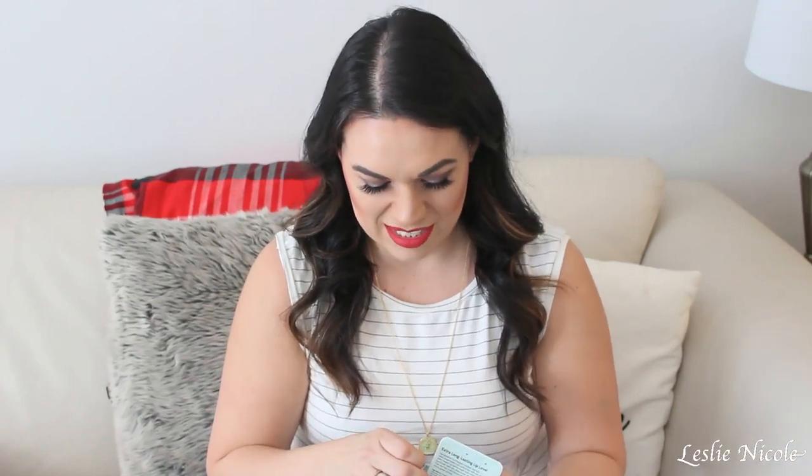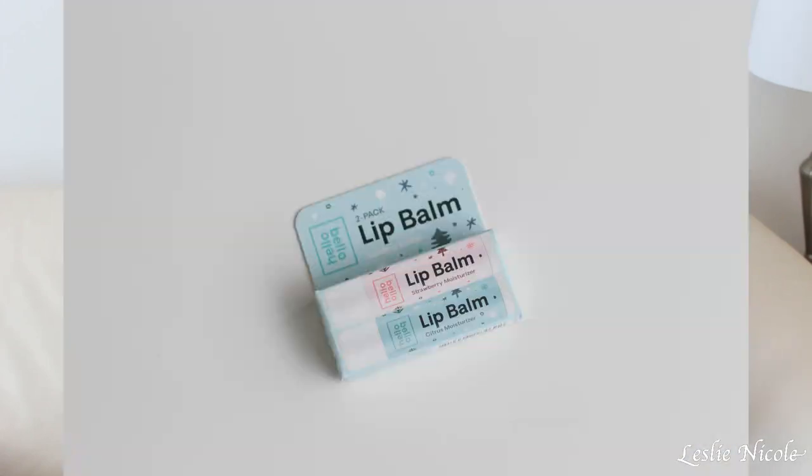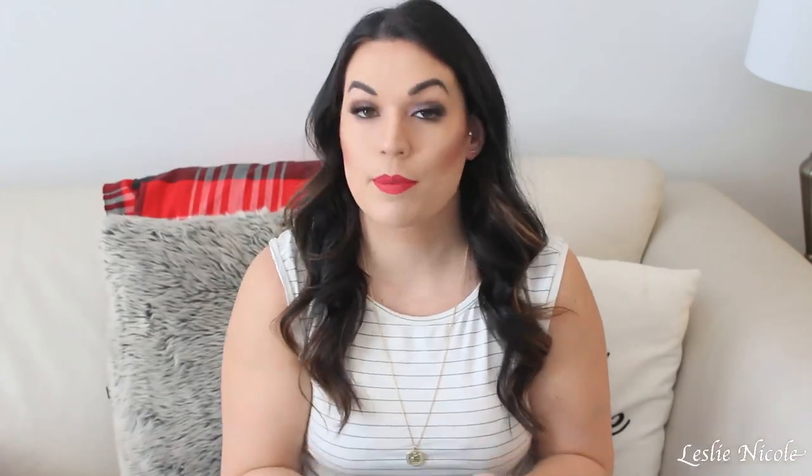First things first are these cute little lip balms — they're a perfect stocking stuffer. They come in citrus and strawberry. They're brand new, I haven't opened them, but I will definitely be using these because our winters are very long here in Canada.